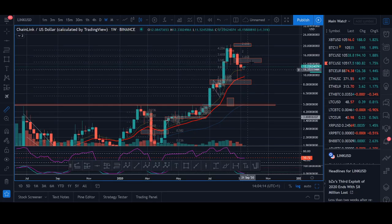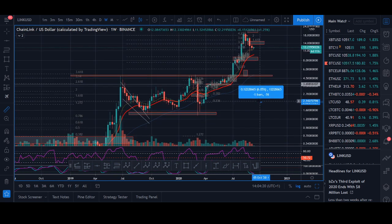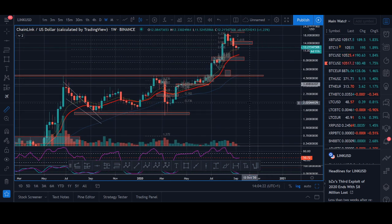Chainlink price and news update. Welcome back guys, it's Cryptorocker from Rockstar Trading Channel. In today's video I'm going to give you an update on Chainlink price and I'll be doing my technical analysis.